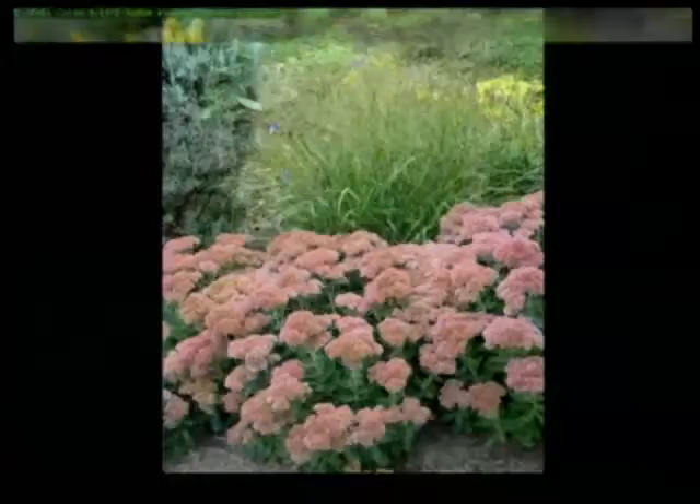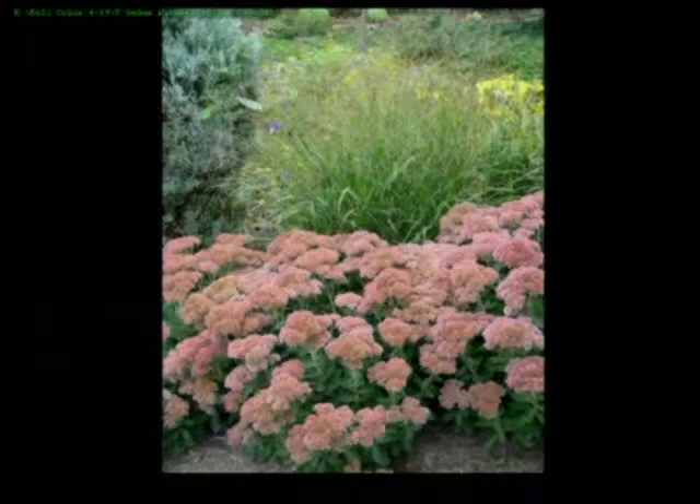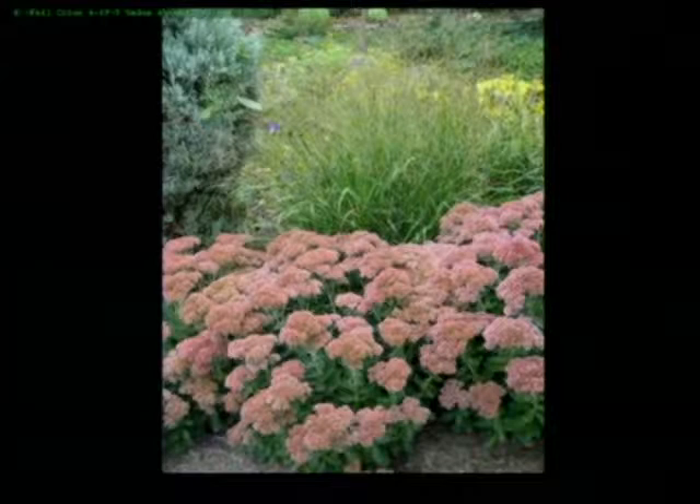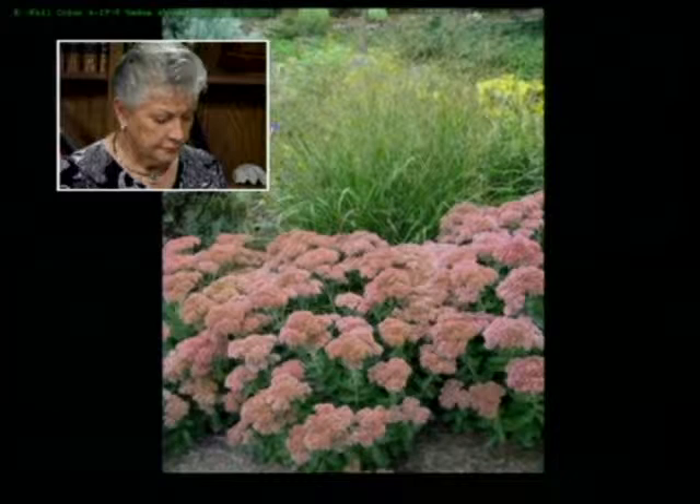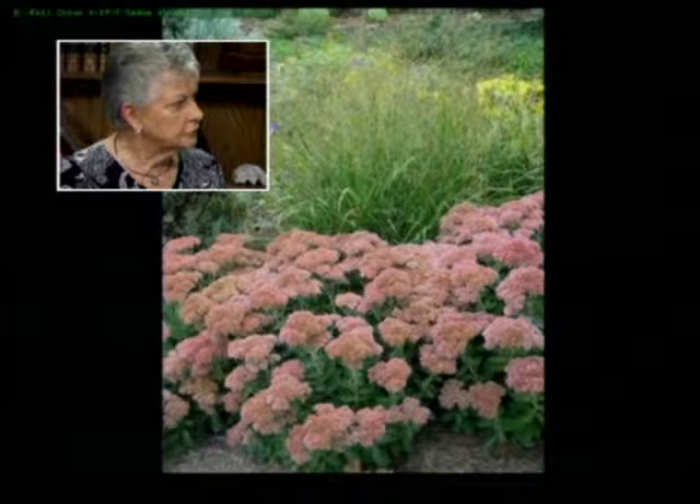Autumn Joy Sedum is one a lot of people have. It's more of an orangey fall color. Sedums are succulents, growing about 12 to 15 inches tall, and they're pretty drought tolerant — good plants to have year round. They kind of die back in winter, but mine are already coming up.